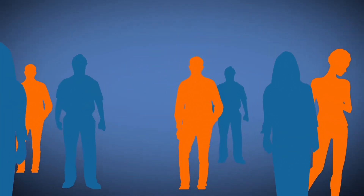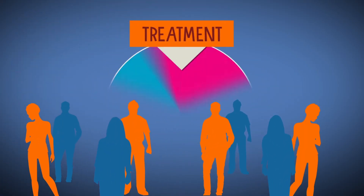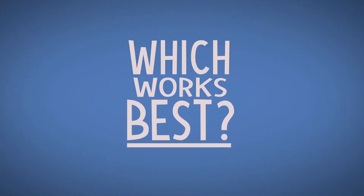Lots of different people volunteer for clinical trials. Some are healthy, and others may have an illness. Typically, participants are randomly given one of two or more treatments to see which one works best.